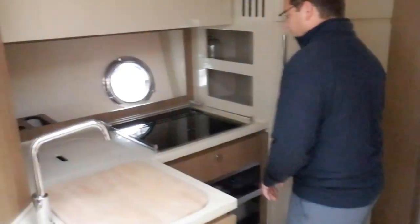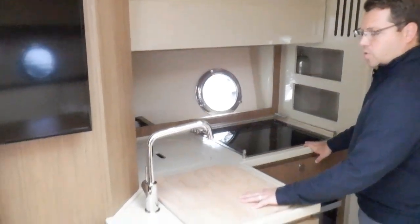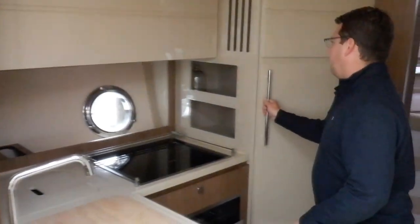The galley is a nice area too. You're going to have the Miele appliances, the cutting board with the sink underneath, and refrigerator freezer.